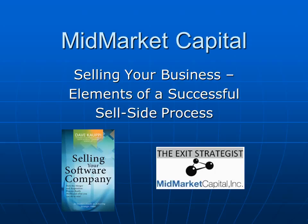Thank you for joining us, and welcome to our presentation of Selling Your Business: Elements of a Successful Sell-Side Process by the Exit Strategist.